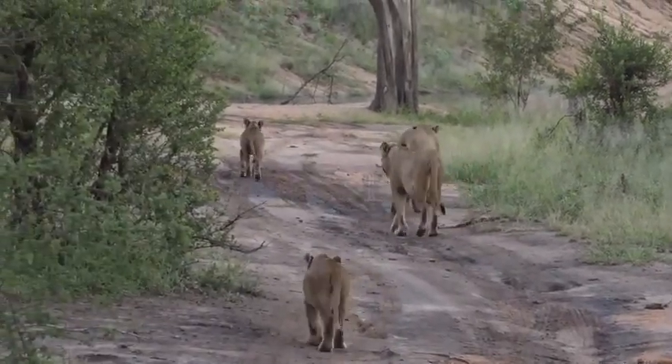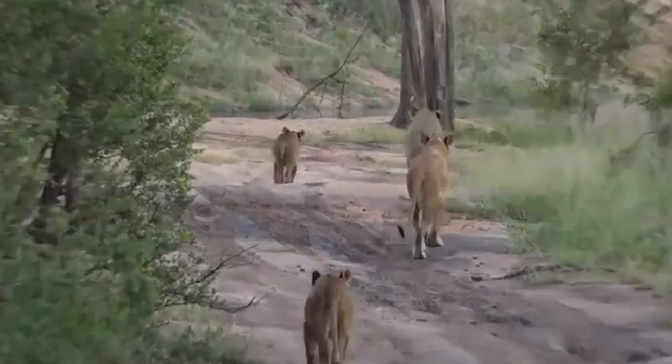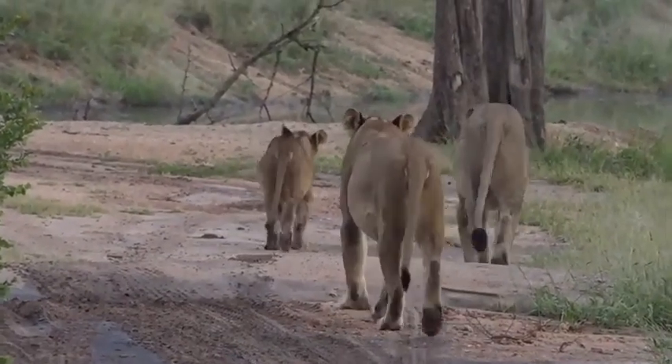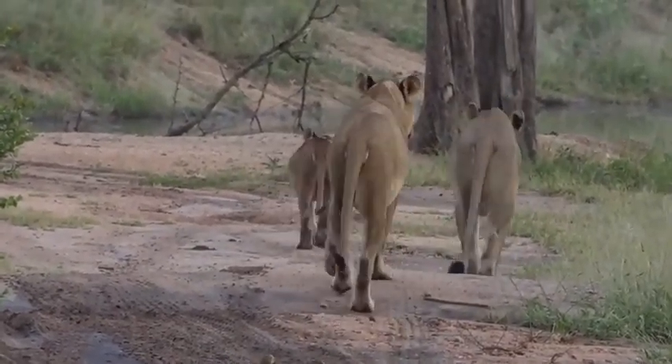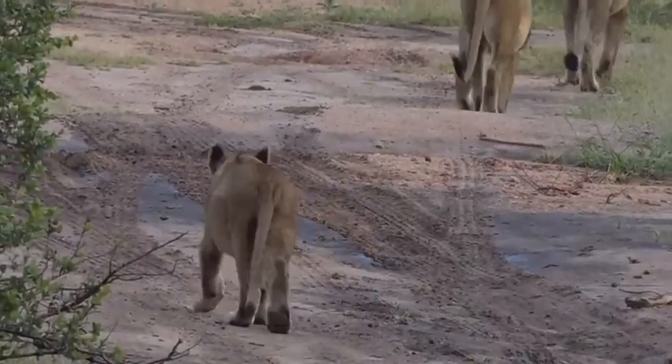They're coming out. Run, run, run little one! They're full of beans today — I thought with a big belly like that they might have been on the sluggish side, but that doesn't seem to be stopping them.